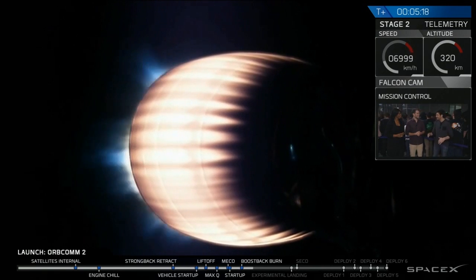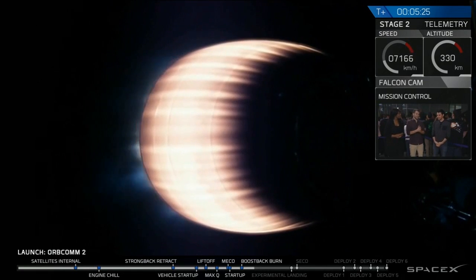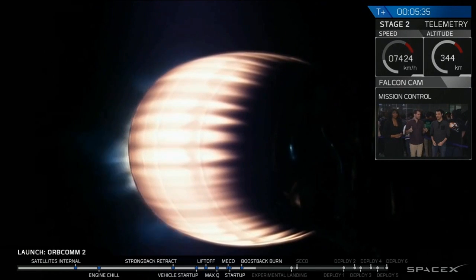Everyone here went nuts. And then the boost back. So everything is so far looking great. That boost back burn is going to go for about 30 seconds and then it's going to cut off. We're going to flip the stage back around and as we enter the atmosphere, those grid fins are going to pop out and start the guidance in through the atmosphere.